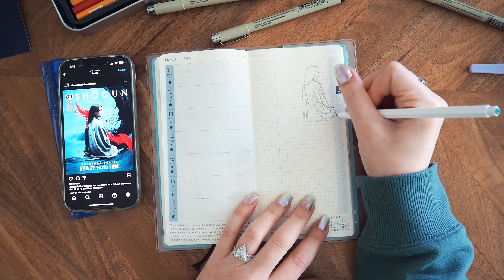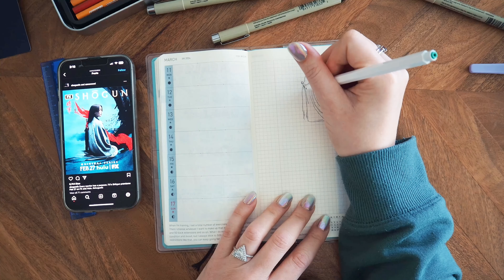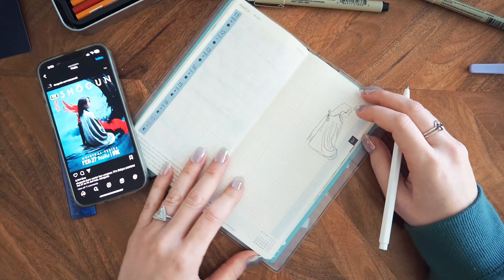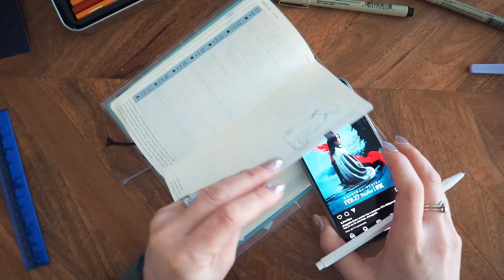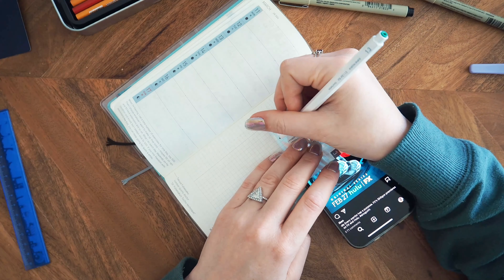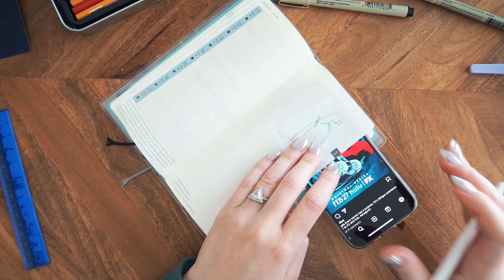Hello and welcome back! We're doing another plan with me today. I wanted to do a Shogun-themed layout because I've been watching the FX drama on Hulu. I get so excited when it's Monday night and a new episode releases.